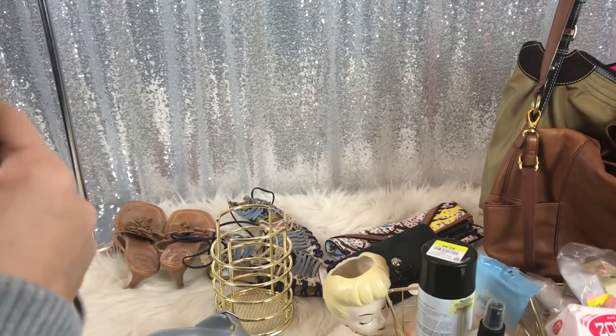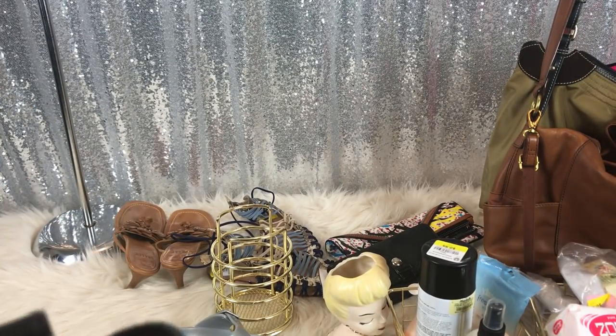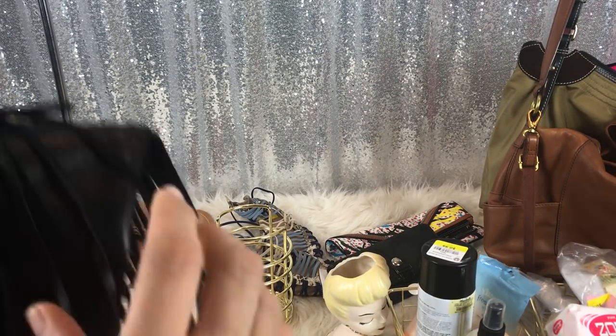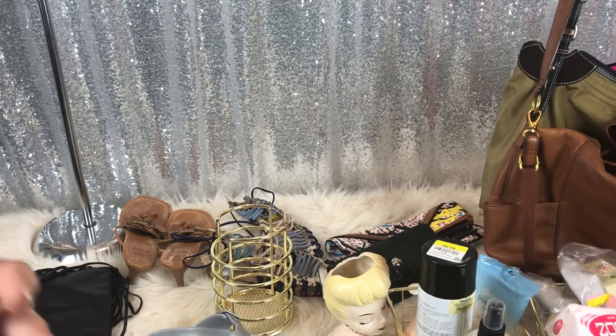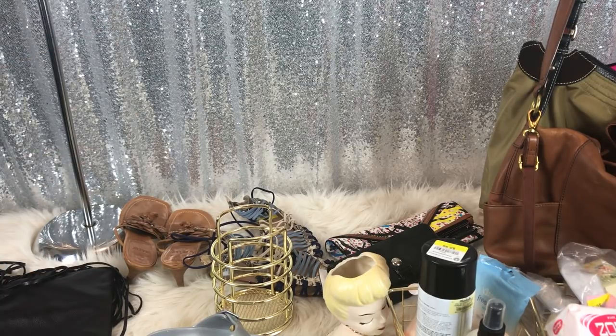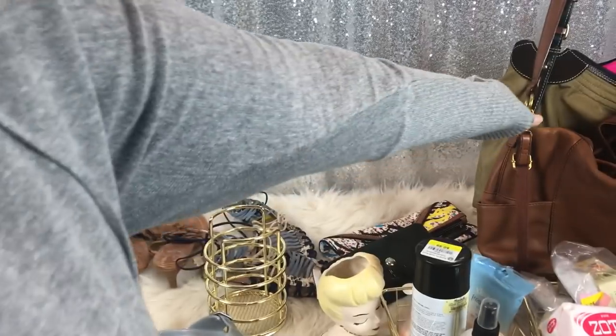Like, to be 21 with this bag, some super high stilettos, leather leggings, a cute little top, and going to the club — that's where this purse feels like it should be going.